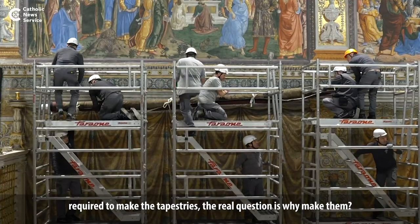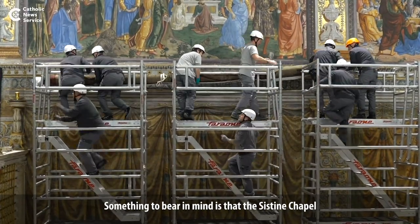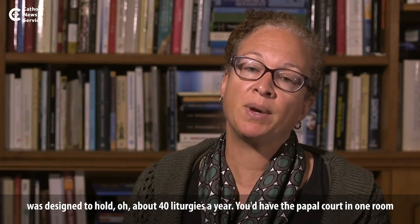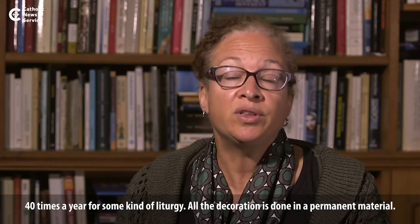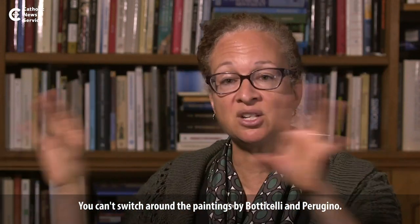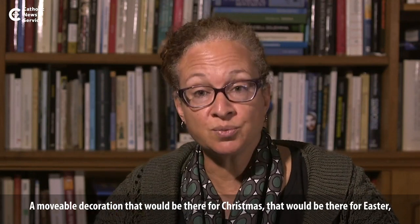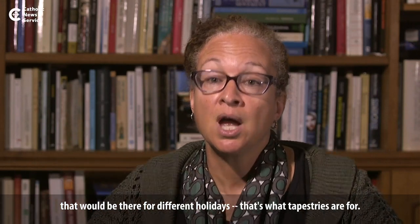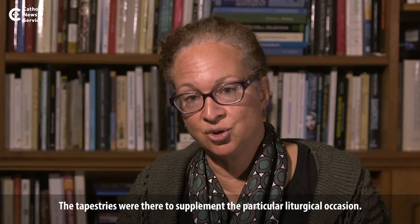The real question is: why make them? Something to bear in mind is that the Sistine Chapel was designed to hold about 40 liturgies a year, so you'd have the papal court in one room 40 times a year for some kind of liturgy. All the decoration is done in permanent material — you can't move the Sistine Chapel ceiling, you can't switch around the paintings by Botticelli and Perugino. So a movable decoration that would be there for Christmas, for Easter, for the different holidays — that's what tapestries are for.